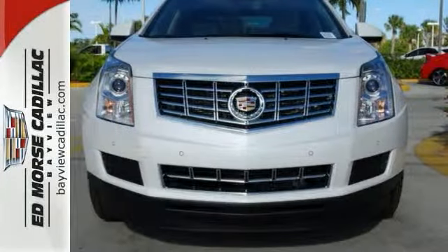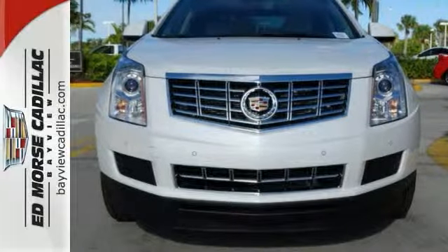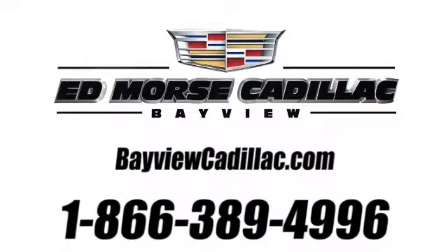Take it for a drive today. Call us today at 1-866-389-4996. For value and for service, it's Edmars.